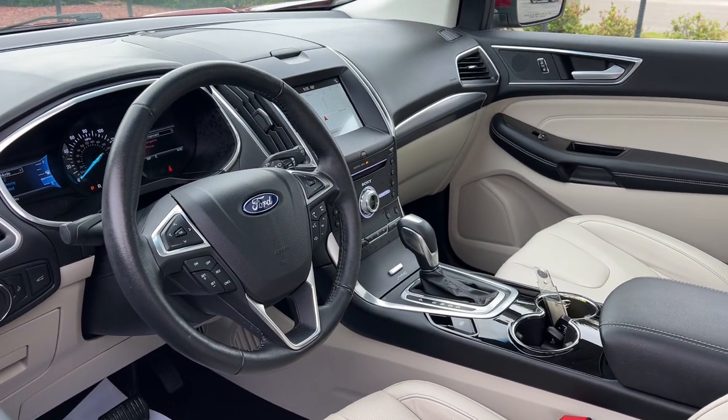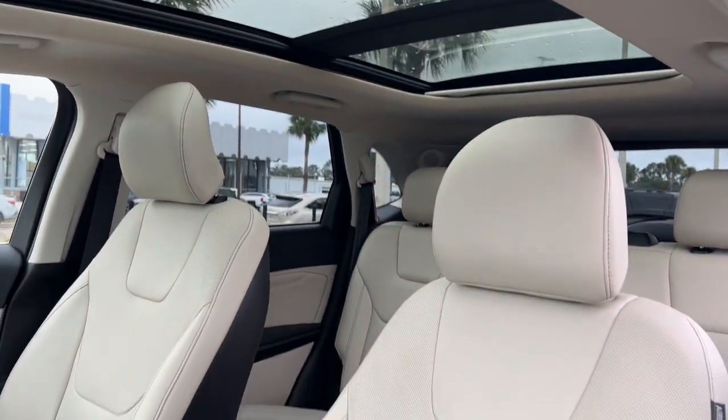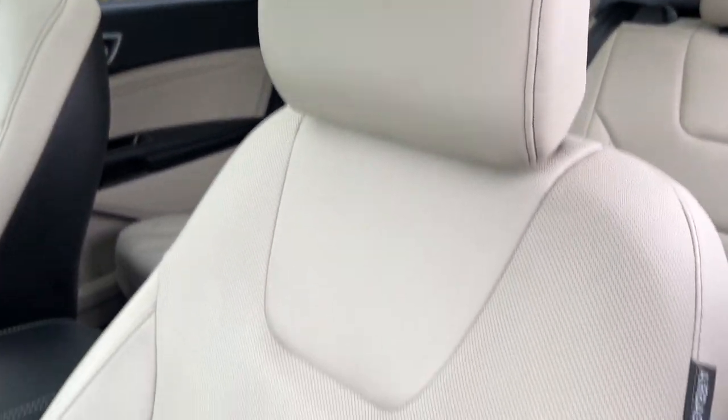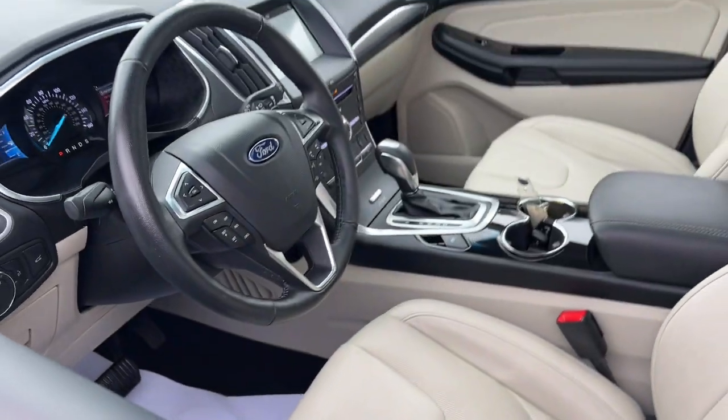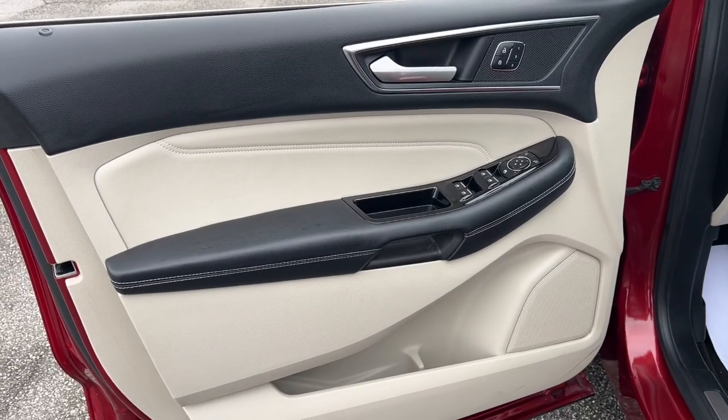The following are some of this vehicle's highlighted options: Apple CarPlay and/or Android Auto, panoramic roof, sun/moonroof, keyless entry, navigation system, power passenger seat, heated rear seat, heated mirrors, power liftgate, and remote engine start.